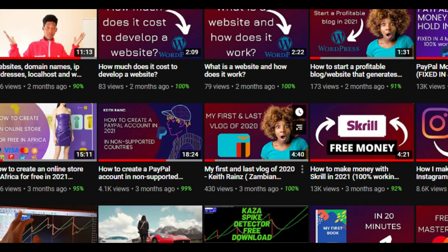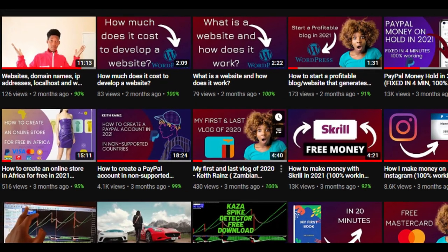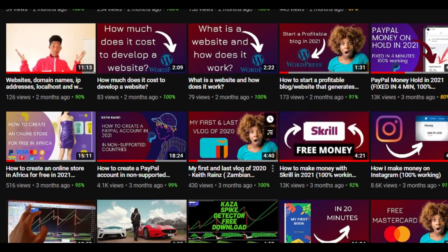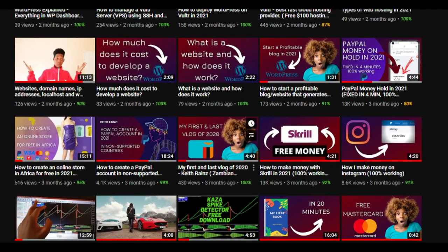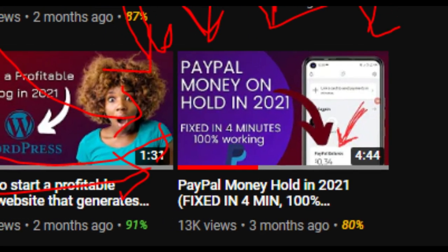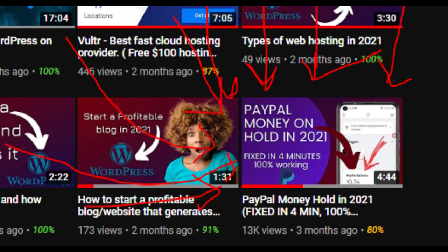But you can use the money to pay online. I promised that I will make a video on how you can get to withdraw the money to your bank account — and I kept my promise. This is the video. But before I came up with this video, another problem arose which is the PayPal money hold.